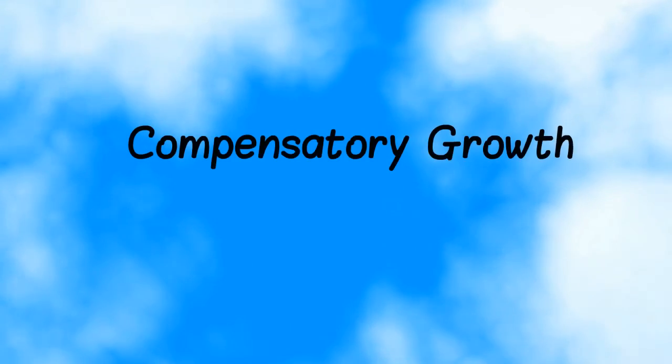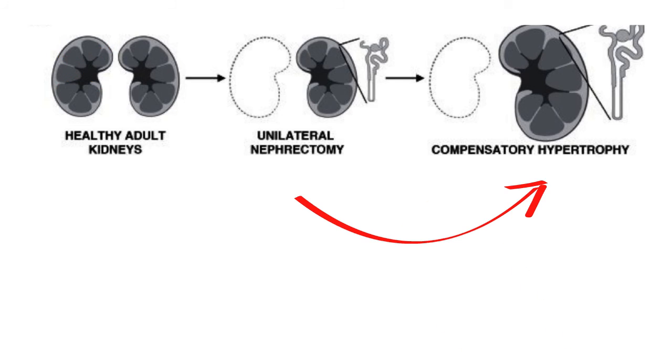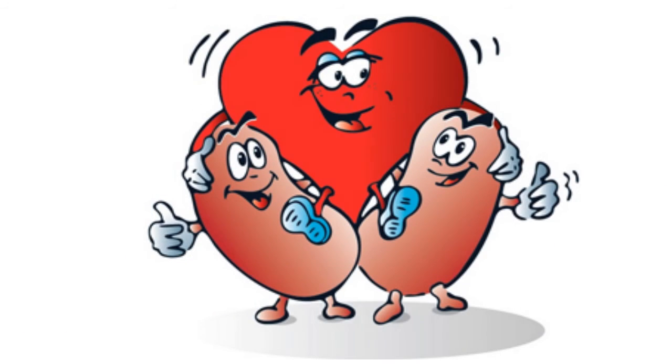This process is made possible by the phenomenon known as compensatory growth, where the grafted kidney can be removed from a healthy donor and this donor's remaining kidney can grow larger and heavier to compensate for the missing kidney. This is a regenerative growth process that allows people to live normal lives after donating a kidney for transplantation, as this living donation process does not affect life expectancy or the risk of developing kidney failure themselves.